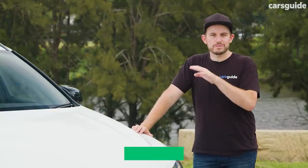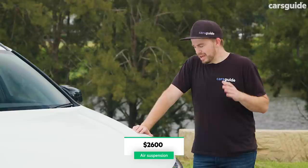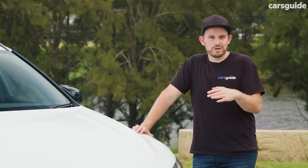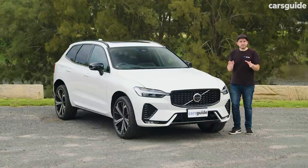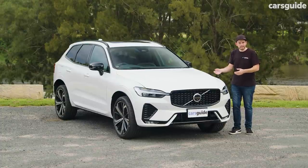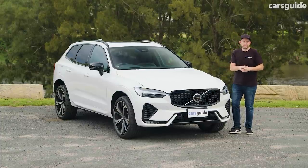It's also got the air suspension setup with the adaptive chassis control system. It depends on what you want from your car — you might want to spend the extra money or you might not. Against its rivals, it seems to offer a pretty good mix of sportiness and luxury for the money, but tell us what you think in the comments section below.